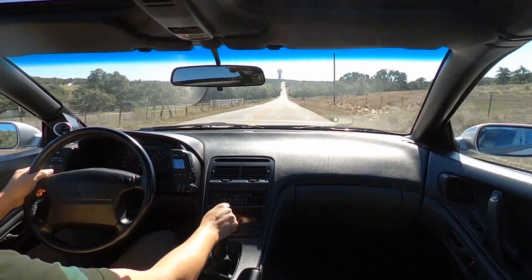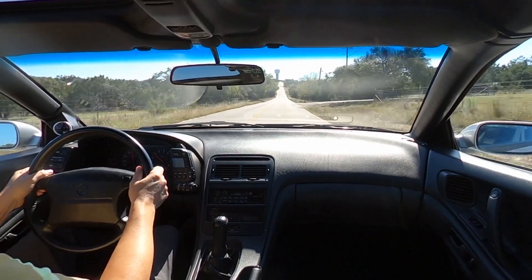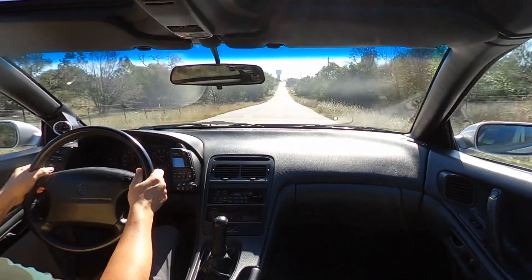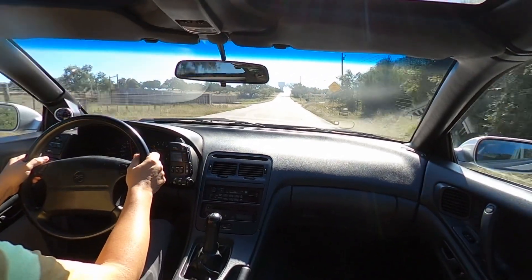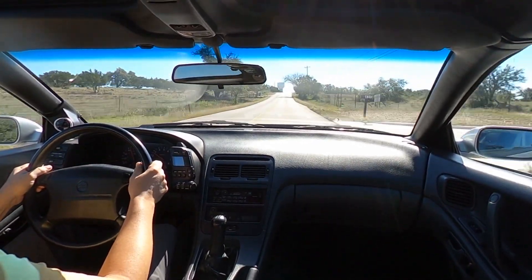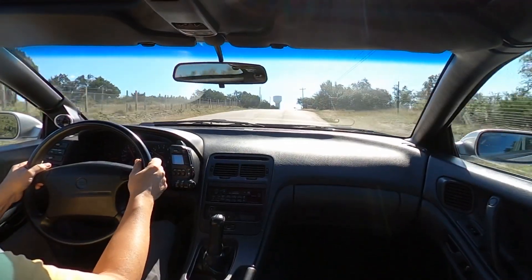Hopefully as you can tell in the video, the car drives great — very fun on this city route. The performance is just as you would expect. If you guys have any questions or comments, let us know and you can always reach us directly through the contact seller button.